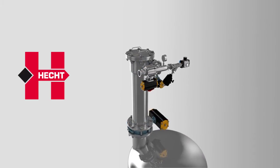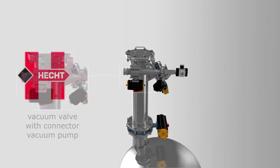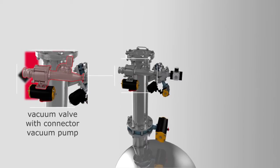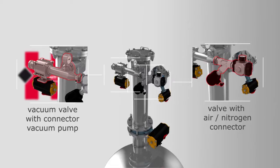A vacuum pump sucks the product into the ProClean Conveyor by means of a vacuum. Via the air or nitrogen connection, the ring filter can subsequently be cleaned again.